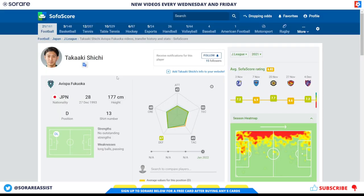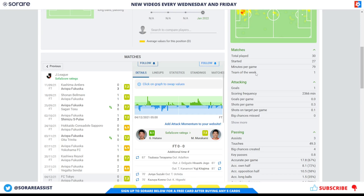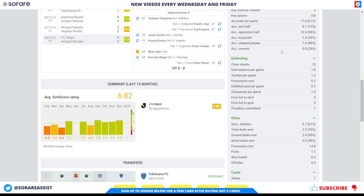The next defender is Takaki Shinti of Avispa Fukuoka — a 28-year-old defender who plays on the left side of defence. He's a very attacking defender who likes to get forward, as you can see from his heat map. He started 27 games last season, scored 1 goal and had 3 assists. His pass numbers could be a little higher, but he is an attacking defender. He created 4 big chances, which is good, and is also showing 1.8 interceptions and 1.2 tackles per game.